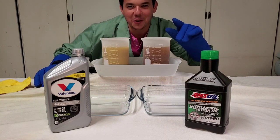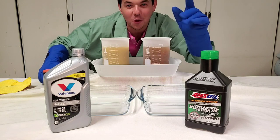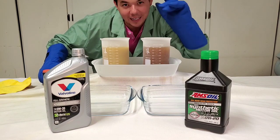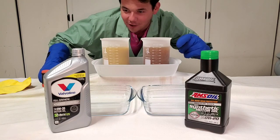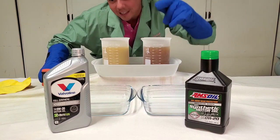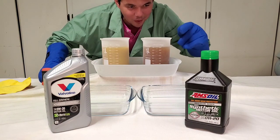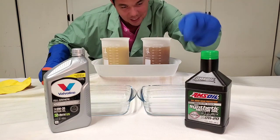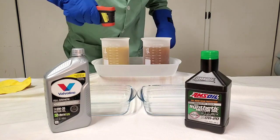Welcome to Synthetic Oil Protection. I'm your host, Eben, and today is another exciting cold flow challenge at negative 55 degrees Celsius below zero. We got our Valvoline 0W20 Advanced Protection versus the AMSOIL 100% Synthetic Signature Series — the best, the top of the top of the top. Here we go.